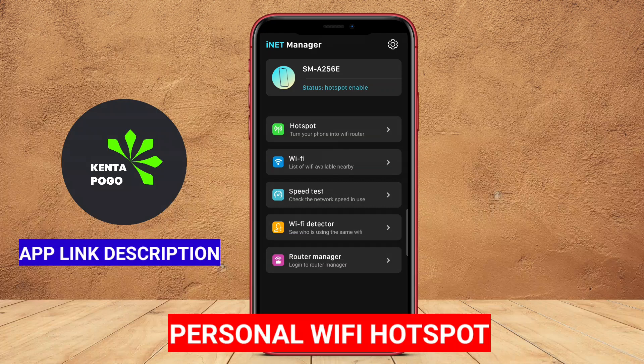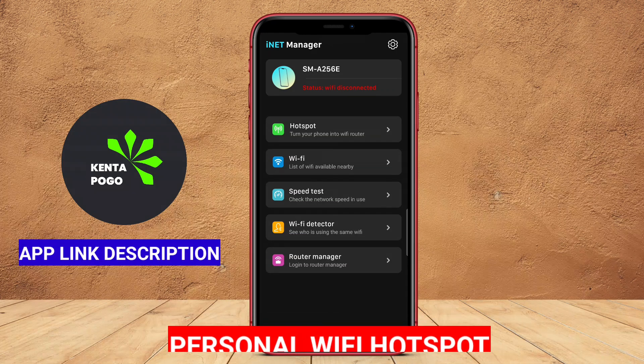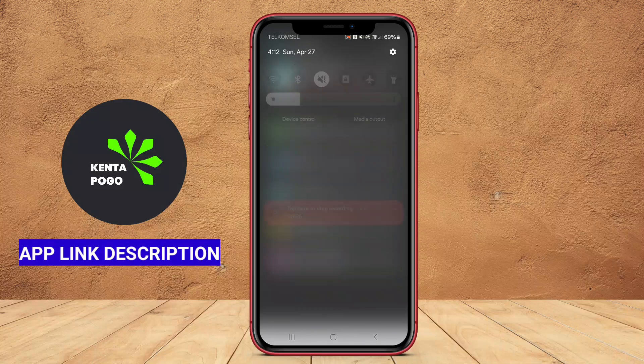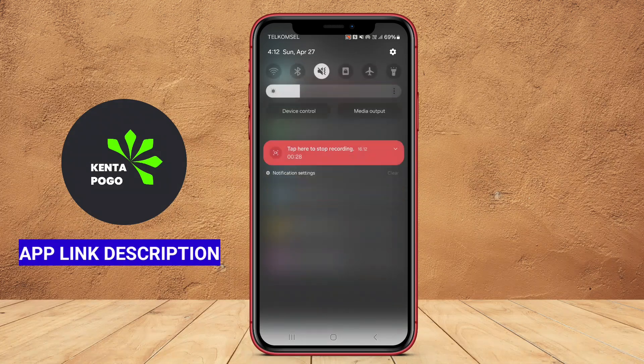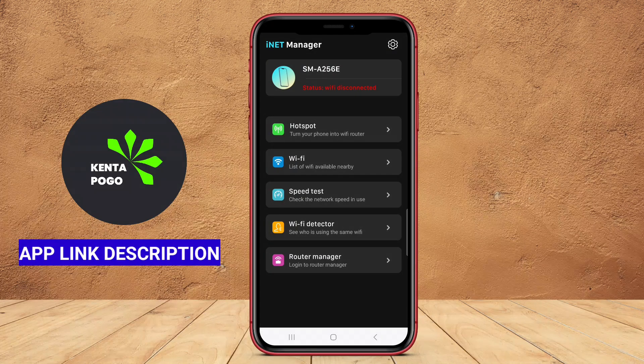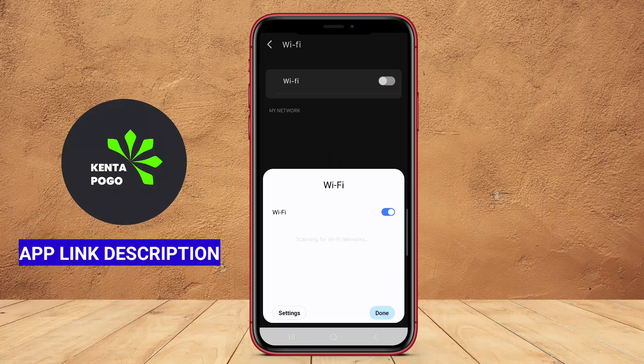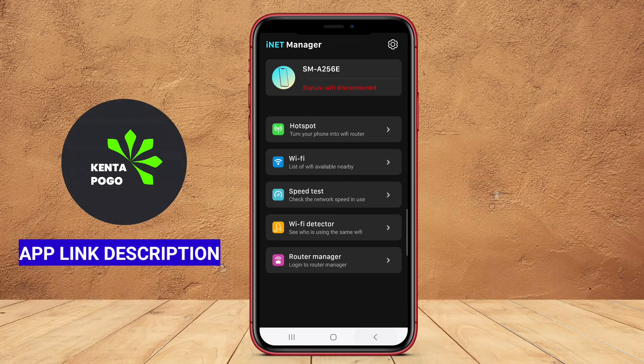Personal Wi-Fi Hotspot. Similar to the previous app, Personal Wi-Fi Hotspot enables Android users to create a mobile hotspot using their cellular data. This app often provides features to customize the hotspot name, SSID, and password. Users may also find options to limit the number of connected devices and monitor their data consumption, ensuring efficient and secure internet sharing.